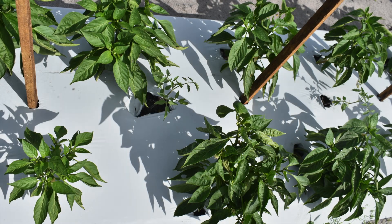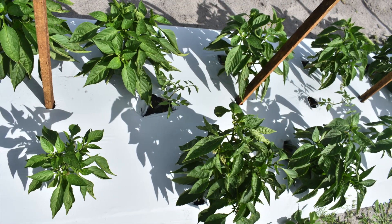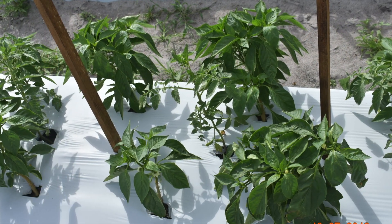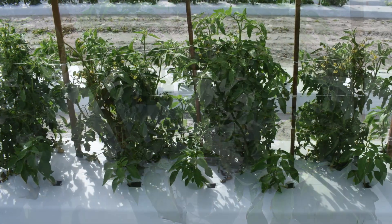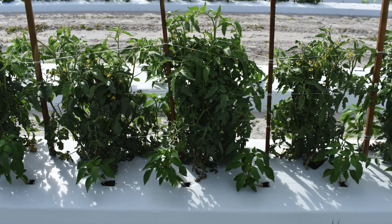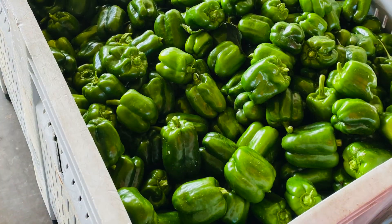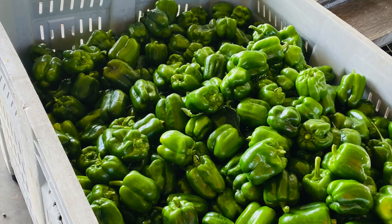On the other hand, increasing the planting density of two crops when intercropped together is not a recommended practice in the case of tomatoes and bell peppers. The reason is that increased planting density raises competition between the two plants and also reduces the yield of both crops.